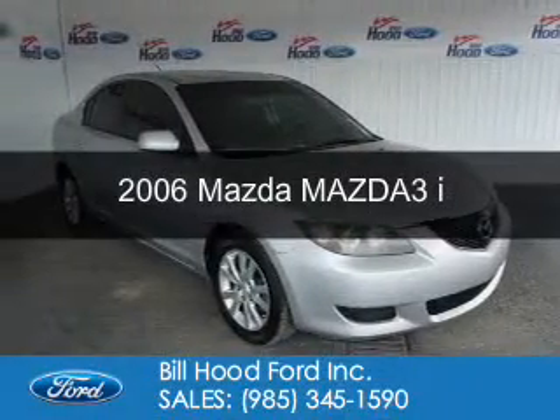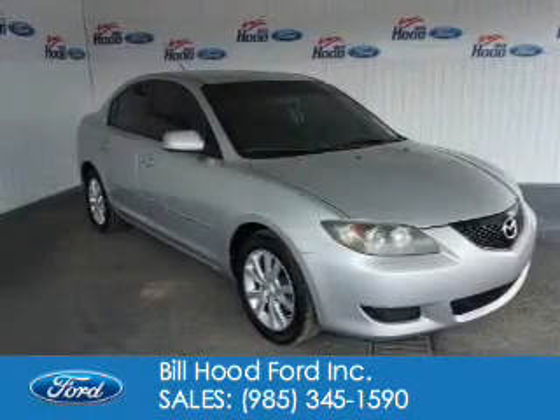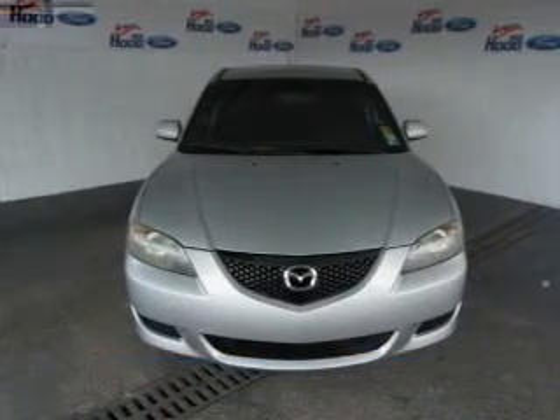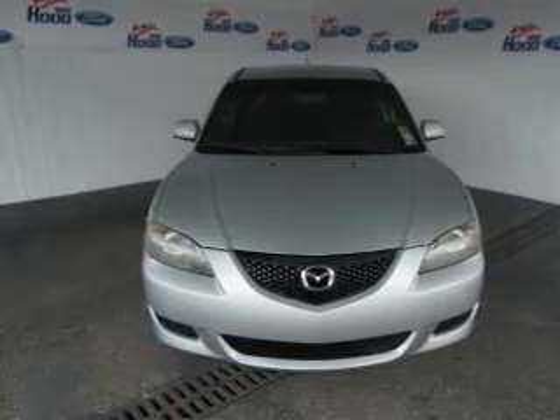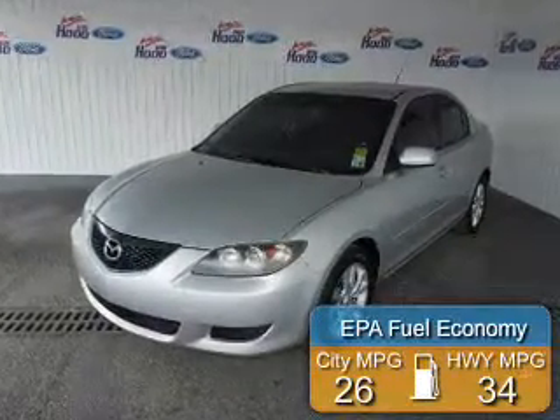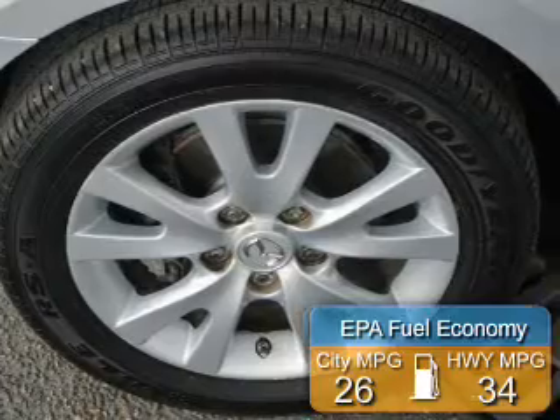This is a used 2006 Mazda 3 Zoom Zoom. It's powered by front wheel drive, a 2-liter, 4-cylinder engine, and a 4-speed automatic transmission. Great fuel efficiency saves you money by requiring fewer trips to the gas station.